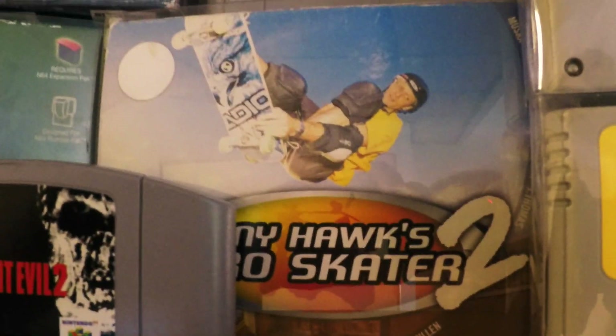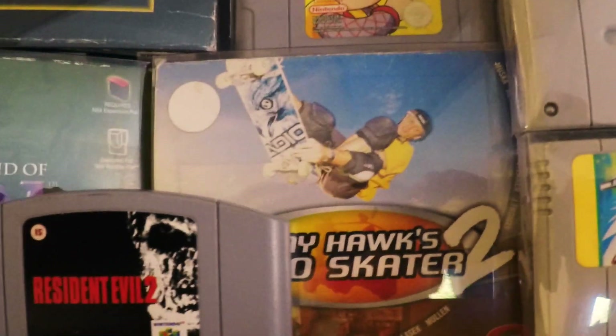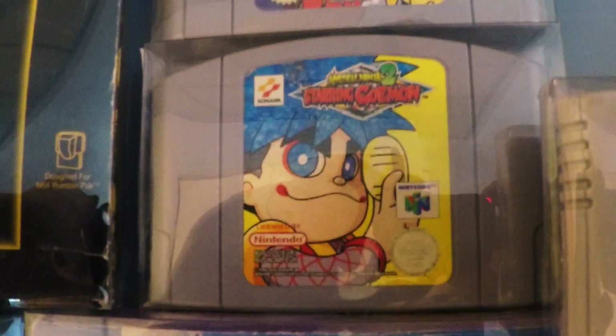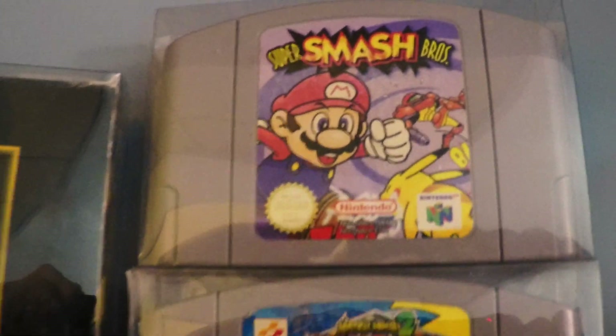The same goes for Tony Hawk's Pro Skater 2 — I played it on PlayStation but I love having it for N64. And here we got one of my favorite games: Mystical Ninja Starring Goemon 2, known as Goemon's Great Adventure in the US, and also Super Smash Bros — such a classic.